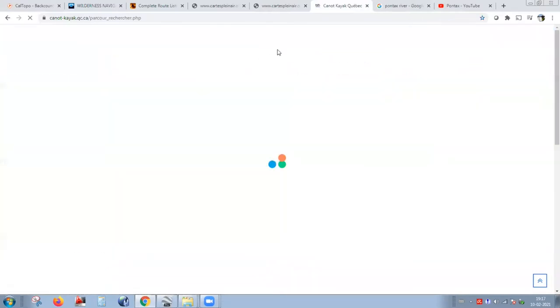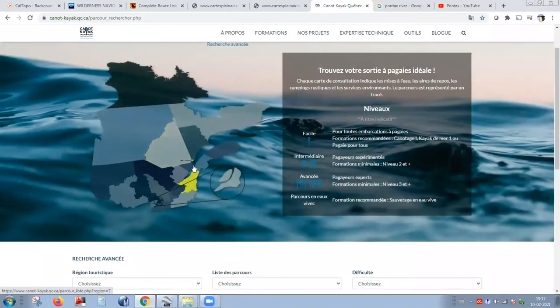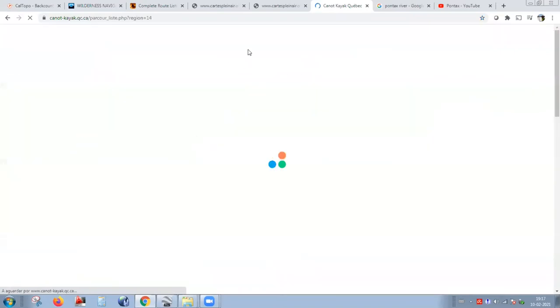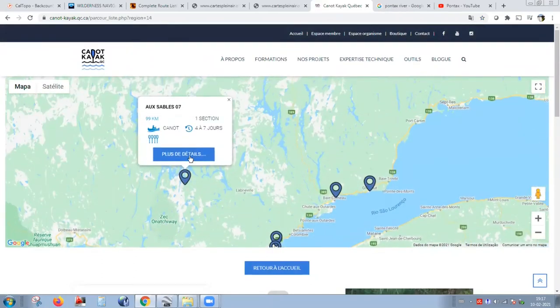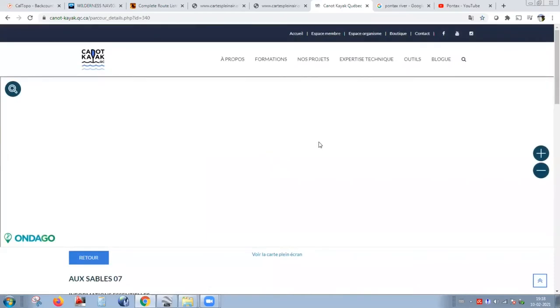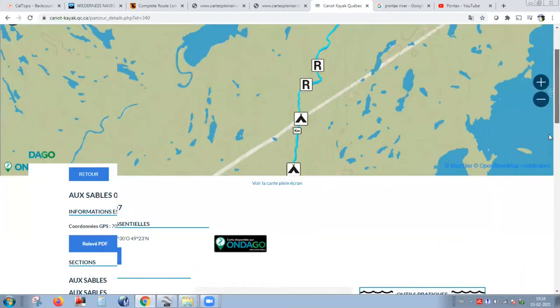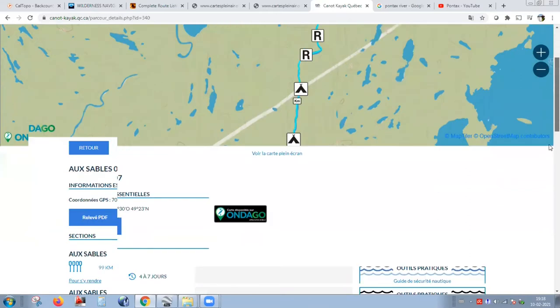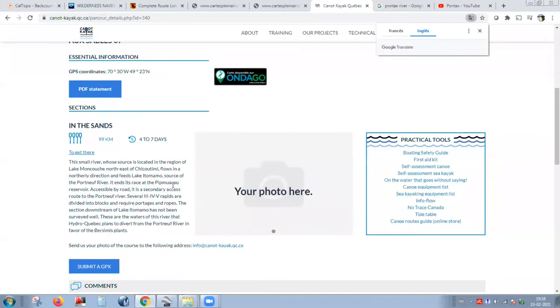It's in French, but I understand a little bit of French. They have a lot of locations — a normal map and if you zoom in and select an area, you get extra information. There's some information about the river as well. It's in French, but you can always right-click and translate to English, and it helps a little bit. I always like to see YouTube videos too — they always help to know the rapids or how the river is.